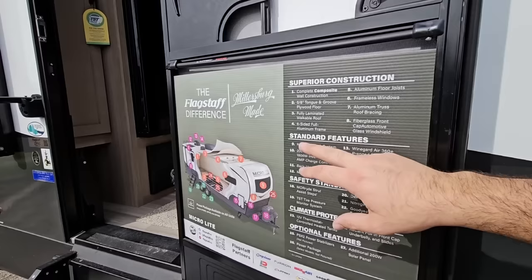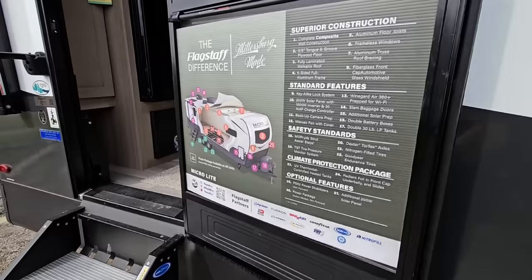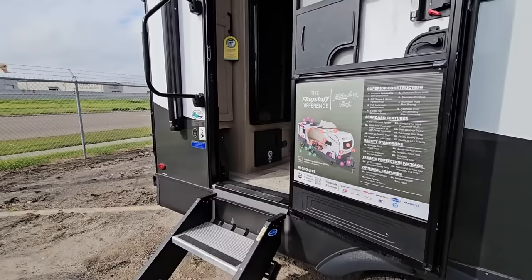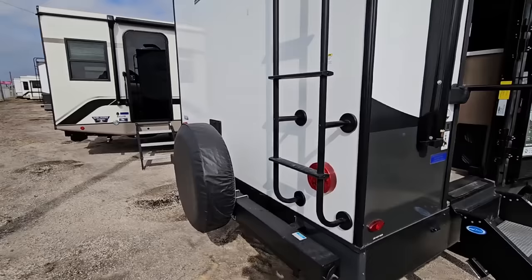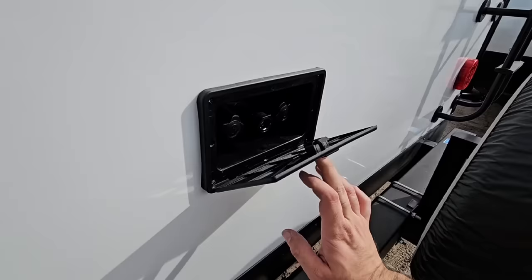It comes with a WineGuard 360 antenna prepped for Wi-Fi, 200-watt solar with an 1,800-watt inverter and 30-amp charge controller, tire pressure monitoring system, and Goodyear Endurance tires. Coming around the back: all LED lighting, 4-inch tubular bumper to store your sewer hose, a walk-on roof, and it's prepped for a Furrion wireless backup camera. Got your spare tire back here as well, an outside shower, and a receiver down here for an accessory rack.